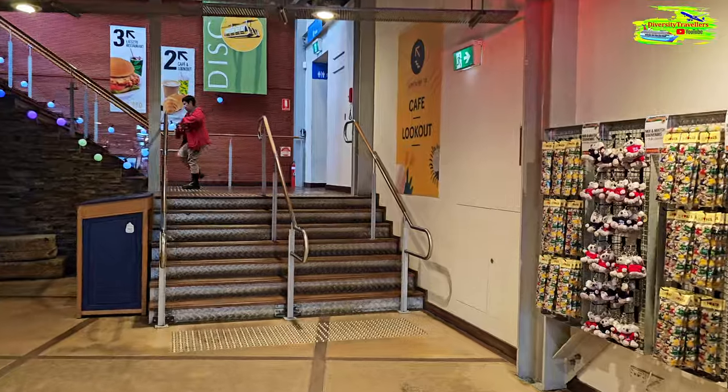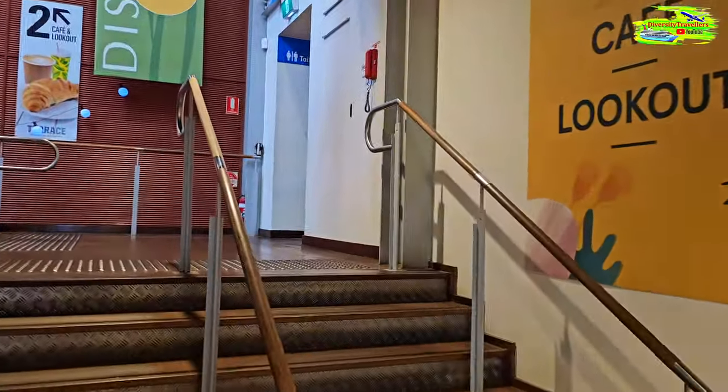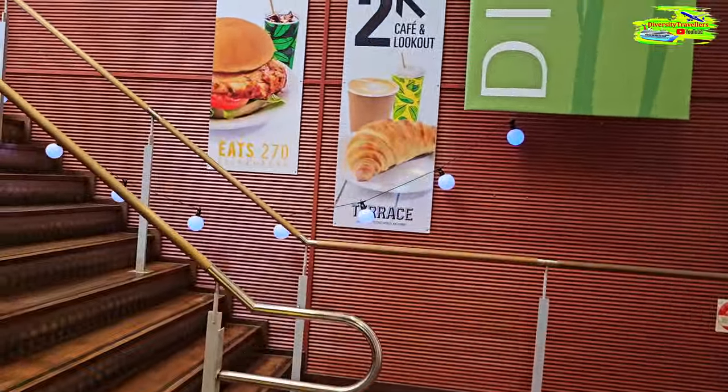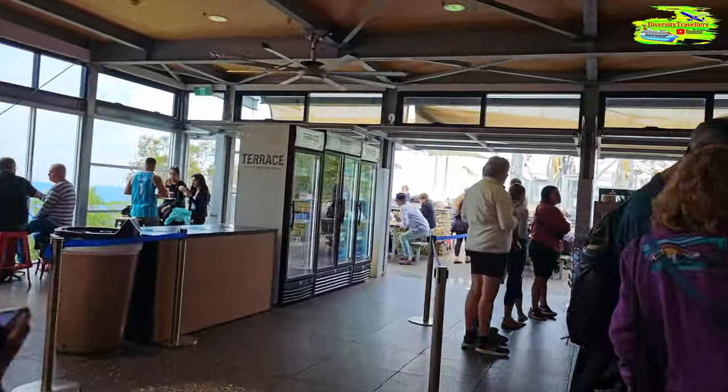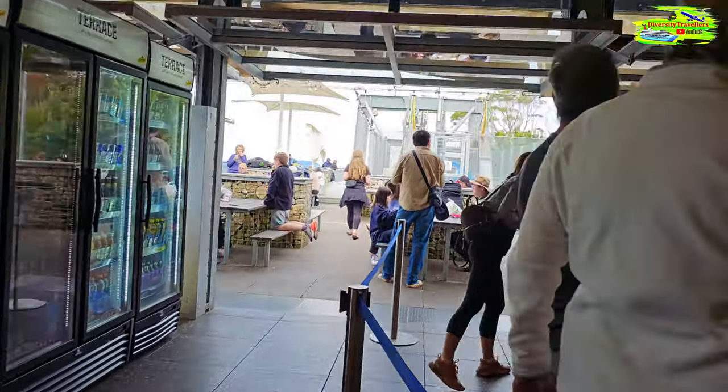Before we do that, there is a cafe lookout, so we'll go there first. There is a cafe and from the cafe there is a lookout, so we're going to that cafe lookout, and hopefully the view will be magnificent once again. This is the cafe and if we go outside there will be a magnificent view.